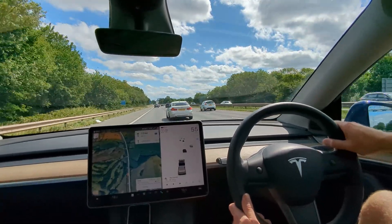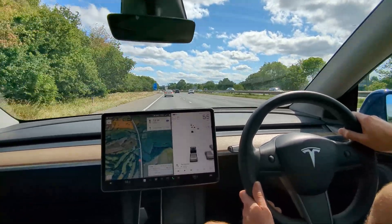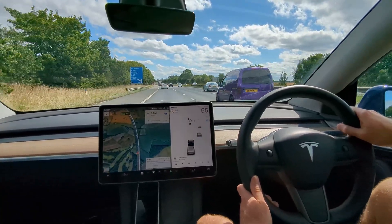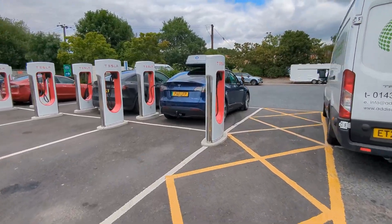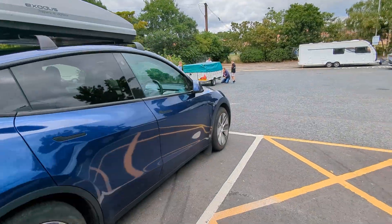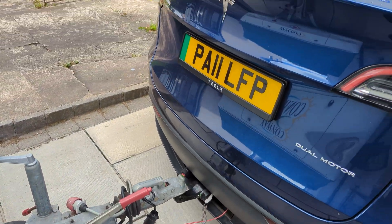We didn't need to stop to charge on this trip, but we did need to stop for food and the loo, so we plugged in because we could. To be honest, by the time we pulled into the motorway services I was bursting for a wee, so there's no footage of me neatly unhitching and plugging in — it was a bit of a mad dash as I ran for the loo. Which, I guess, is as good a representation as any of the fact that all you need is for your electric car to last longer than your bladder, and even pulling a trailer and with a draggy roof box on top, it still did.